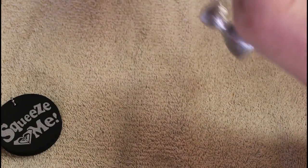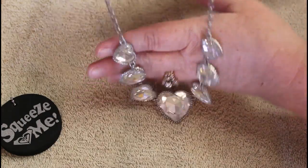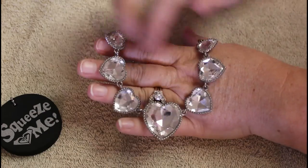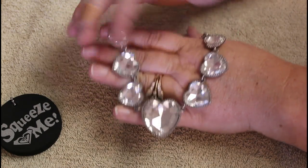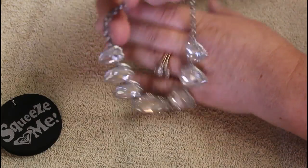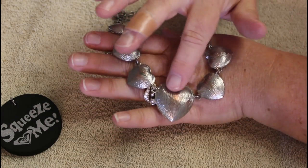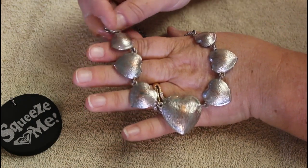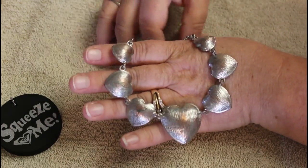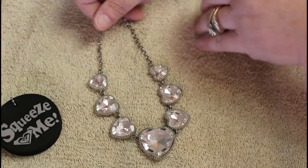Oh, I love this - again no signature. Look at these rhinestones, look how big they are. We have that fashion backing - it's a little worn, you can see where the silver tone is starting to wear off. Obviously somebody wore this a lot.